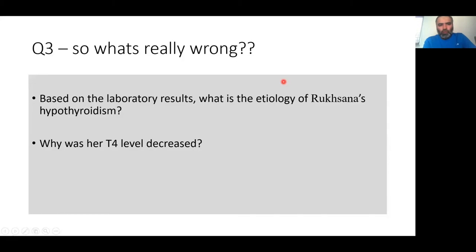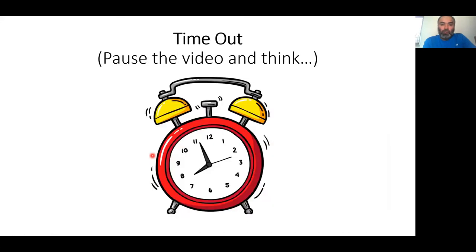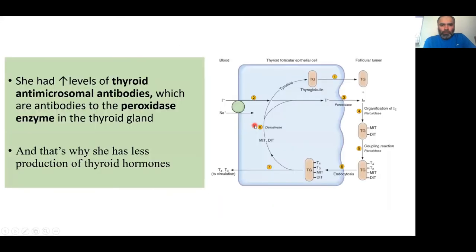Question three: what is really wrong with Ruxana? Refer to her lab results — why are her T4 levels decreased? Her lab results showed anti-microsomal antibodies were increased. This means that her immune system has gone strange and is producing antibodies against the thyroid gland.